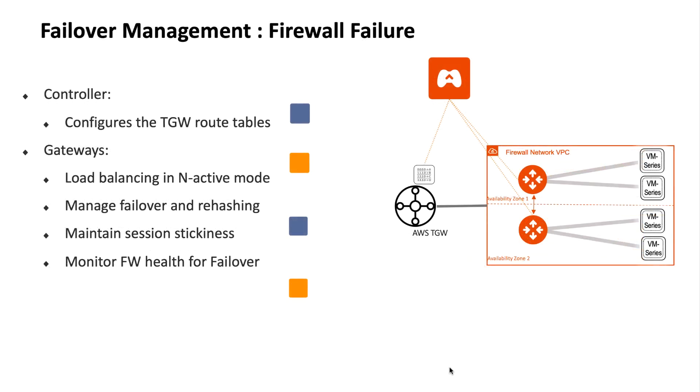So how do Aviatrix Gateways manage session stickiness or session consistency between the firewalls? The Aviatrix solution is comprised of two important elements: the Aviatrix Controller and Aviatrix Gateways. While the controller is in charge of managing the route tables end-to-end, the gateways are responsible for load balancing traffic across different firewalls in an active mode. This is important for cost efficiency because you don't have any firewall sitting idly as a backup.